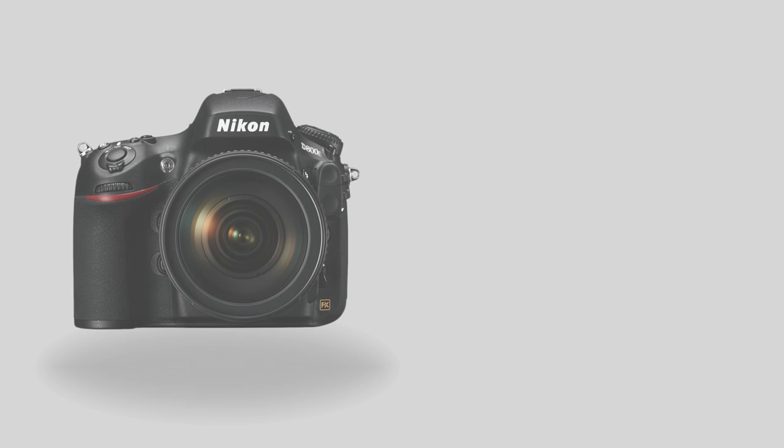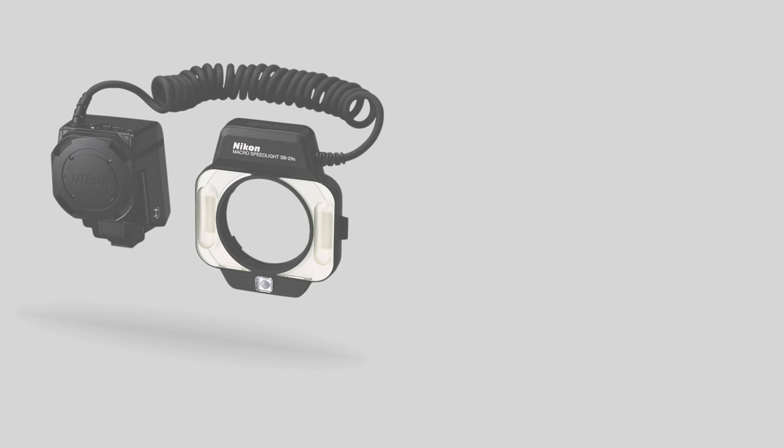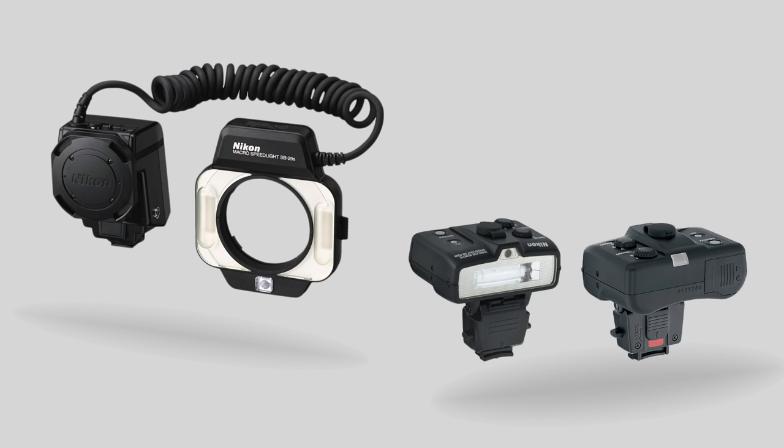As the Nikon user, what do you use? In daily practice I use a D800E as my body, a 105 millimeter VR lens. For my lighting I use either an SB29S or an SBR200 system.